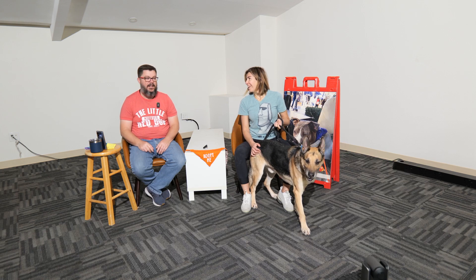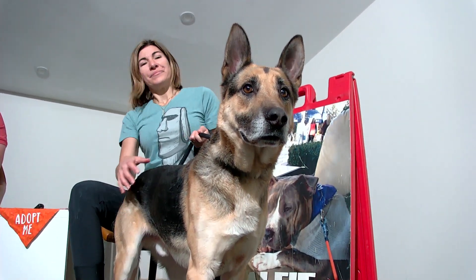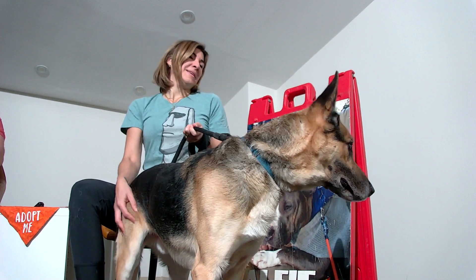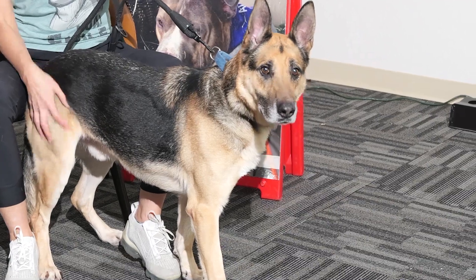He's got lots of energy — very kinetic, which is a good way to put it. He is a great dog. If you're looking for a German Shepherd, it's hard to find one in rescue that is just so pure like him. We obviously don't have paperwork on him, but you can't see anything else in this guy.